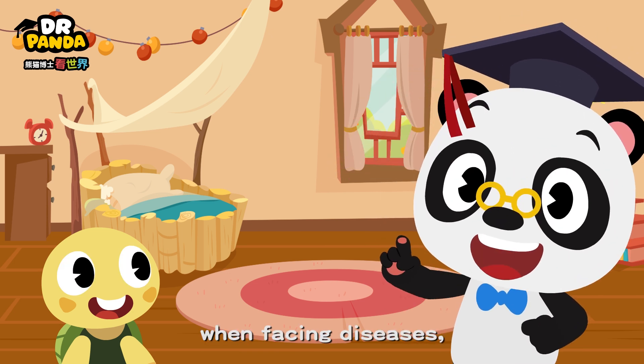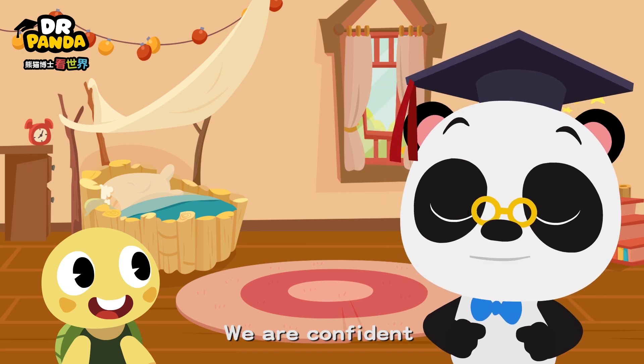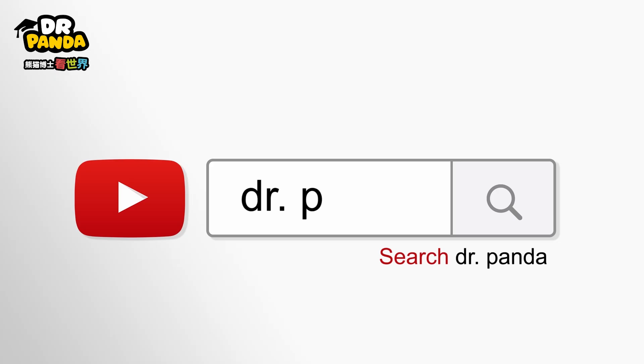So, when facing diseases, we need to have trust in science. We are confident that doctors will soon find a cure. Search for Dr. Panda!